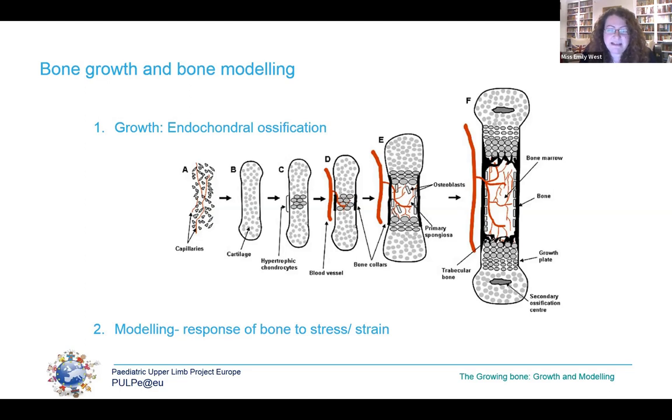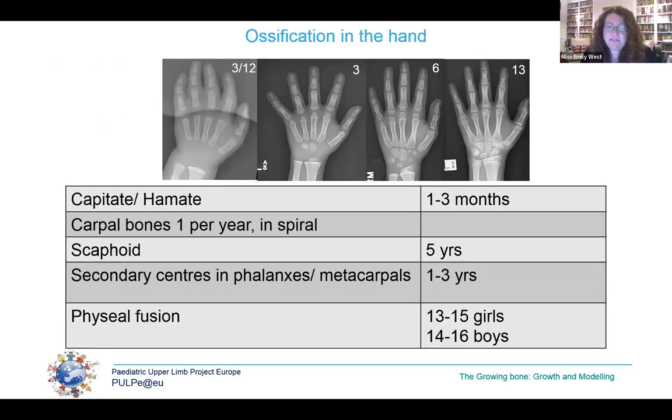Ossification continues to the ends of the bones, with growth occurring just below the physis, and the secondary ossification centres appear in the middle of the epiphysis. Bone growth occurs from the epiphyseal plate by cartilaginous growth, then replacement of chondrocytes by osteoblasts, resulting in ossification of the matrix. At birth, no carpal bones and only the primary ossification centres are visible.